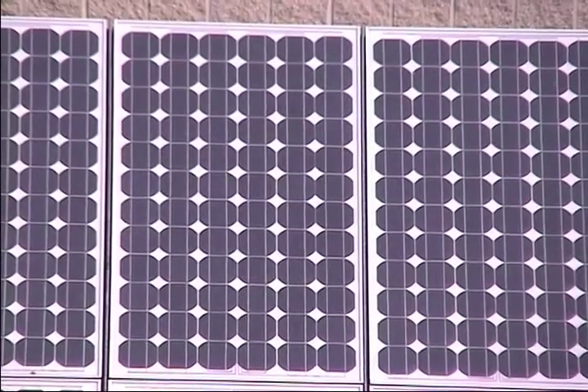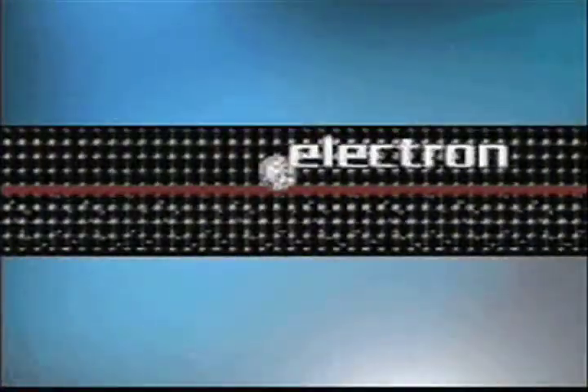Proven solar technology has been around for decades, and the science behind it is fairly straightforward. Sunlight is made up of tiny packets of energy called photons. Solar panels take the sunlight and convert it to electrical energy — they absorb sunlight and move electrons, and when you have moving electrons, that creates electricity.